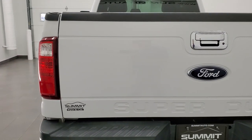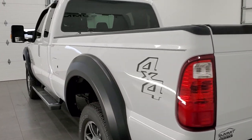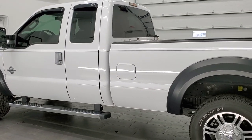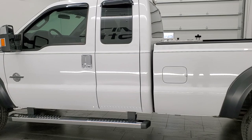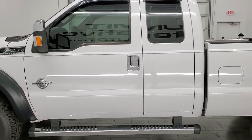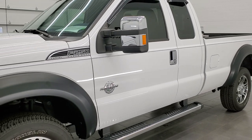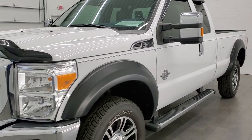This 2015 Ford F-250 has the 6.7 liter Power Stroke Diesel. This truck has been fully safetied and inspected by our service shop, has a fresh oil and filter change. All the fluids have been checked and topped off, and this truck is 100% ready to go.